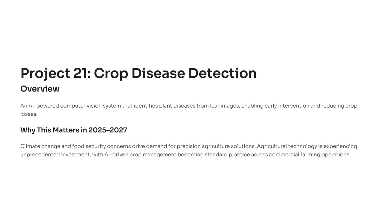Can artificial intelligence actually protect crops and secure our global food supply? Yes, it can, and that's exactly what the AI-based crop disease detection system is designed to do. This project uses computer vision to analyze leaf images, identify early signs of disease, and alert farmers before serious damage occurs. It's like giving every farmer a digital plant doctor in their pocket.